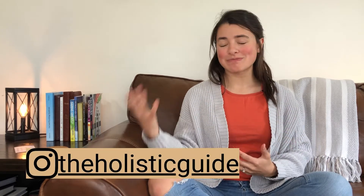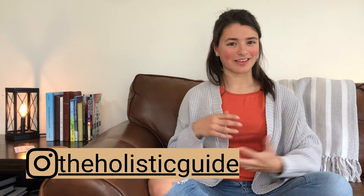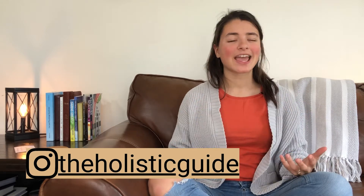Hi everyone, welcome back to my channel. My name is Selena and I like to talk about all things GAPS related: food, emotions, non-toxic living, and really just creating a healthy home and lifestyle inside and out.